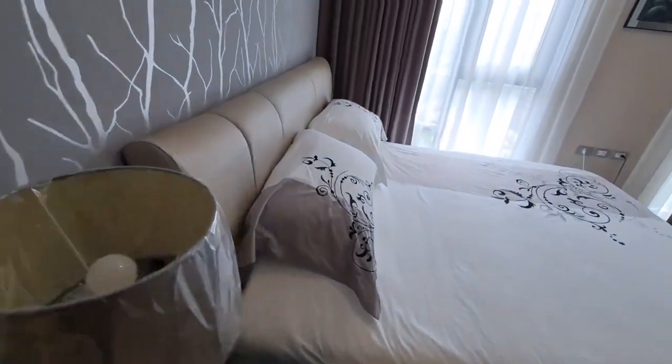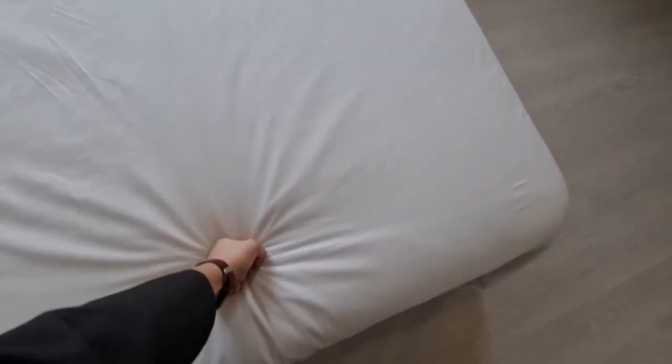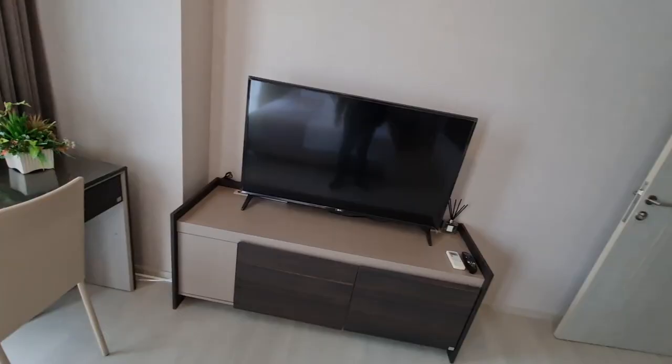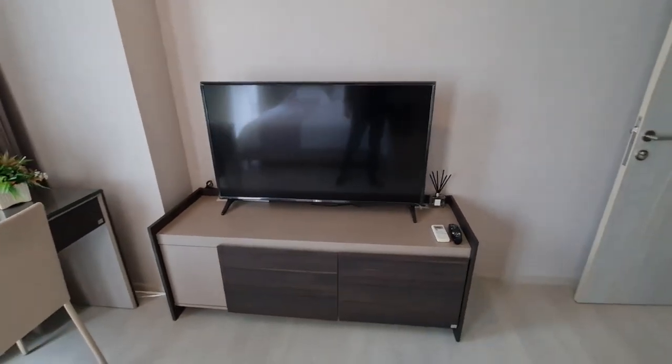This is your bedroom. It's a really high-end bed that they put in this condo. You do have a desk in your bedroom, a large LG TV, and a Mitsubishi aircon unit.